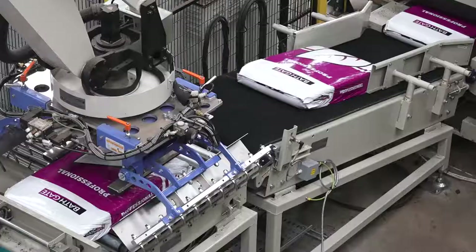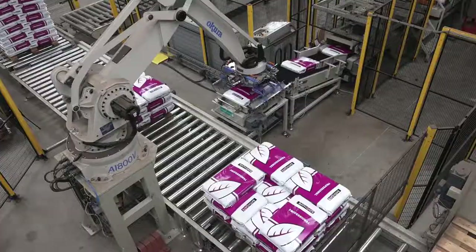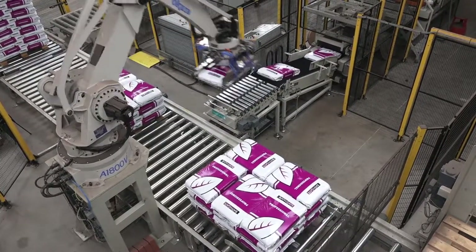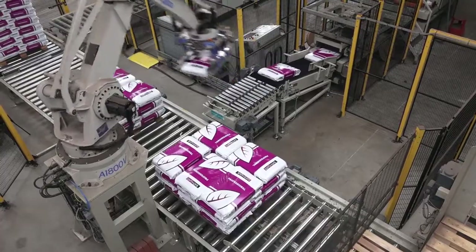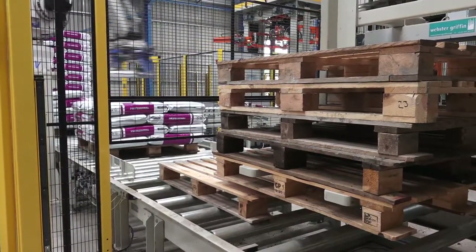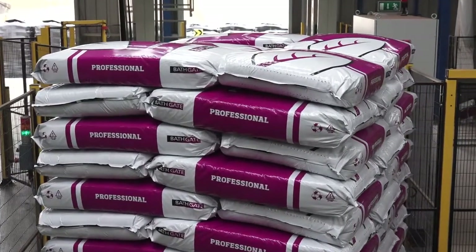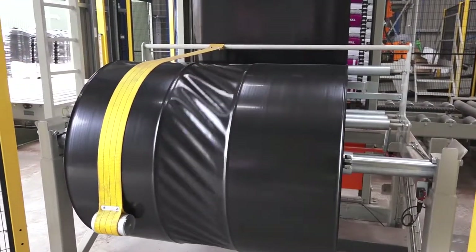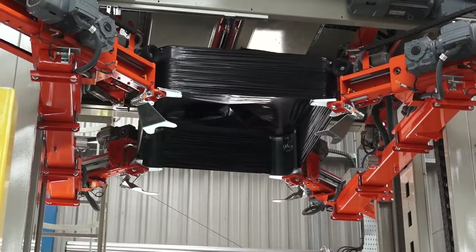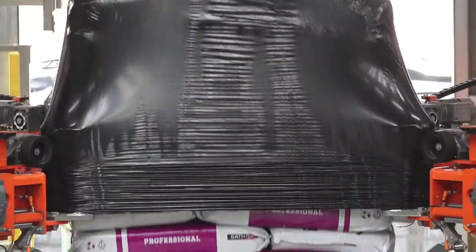Onwards, the bags travel to the robot for stacking. Pre-programmed with various stacking patterns, the robot can handle up to 26 bags per minute. The automated pallet dispenser ensures that the robot is not kept waiting. The pallet proceeds to the hooding machine, where it is measured and then hooded using the precise amount of material. We can hood different sizes of pallets without the need to reprogram the machine. The end result is a waterproof hood that helps secure the bags in place.